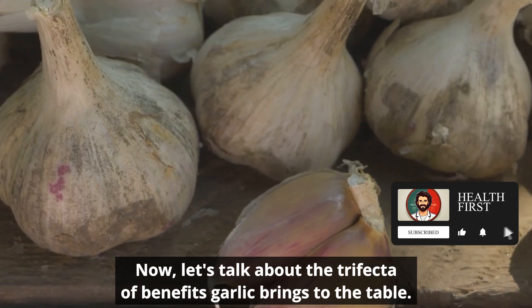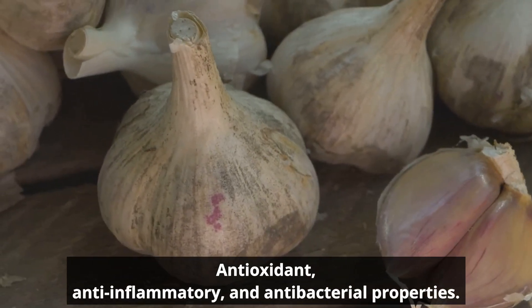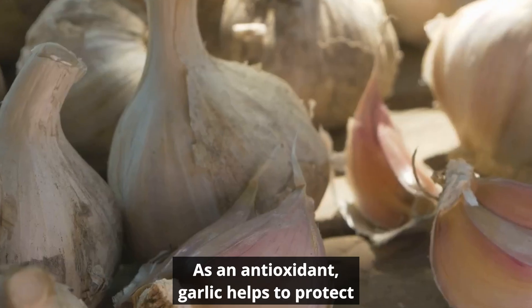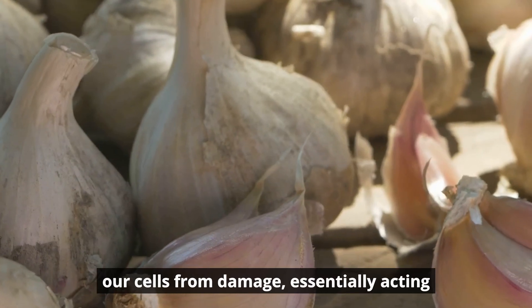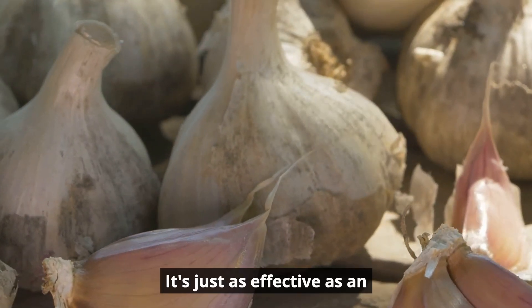Now let's talk about the trifecta of benefits garlic brings to the table: antioxidant, anti-inflammatory, and antibacterial properties. As an antioxidant, garlic helps to protect our cells from damage, essentially acting as a bodyguard against harmful free radicals.